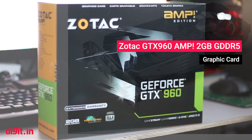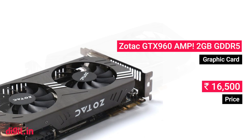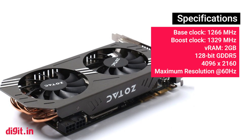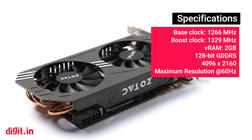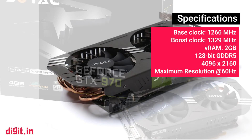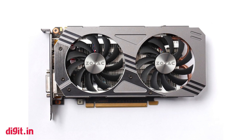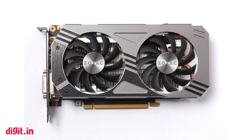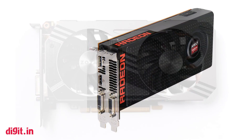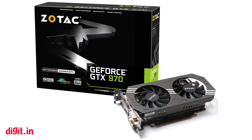Zotac GTX 960. The much-debated component of the entire configuration is the graphics card, and for good reason. Your objective is to save as much money as you can from all the other components and use that to get the best possible SKU. If we consider all the optional components, then getting a GTX 970 becomes a pipe dream. So you start with a GTX 960, and if you've saved some cash, move up to an AMD R9 380 — and if you can save even more, then get the GTX 970.